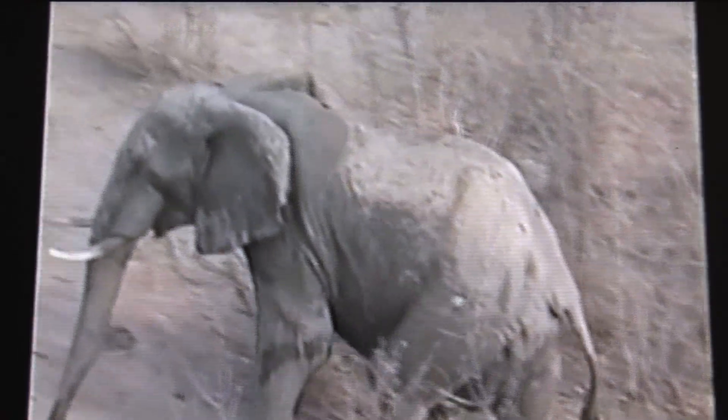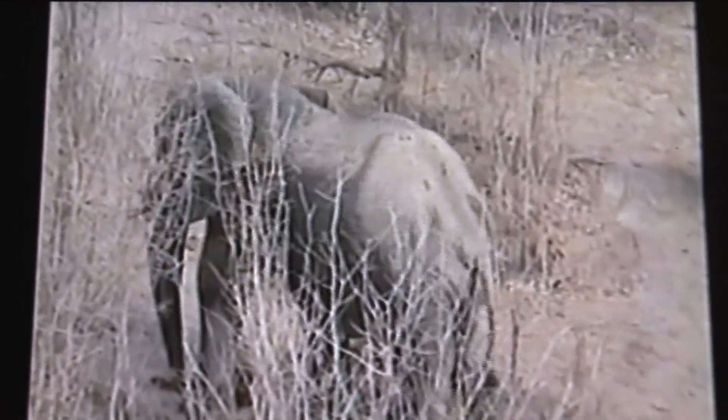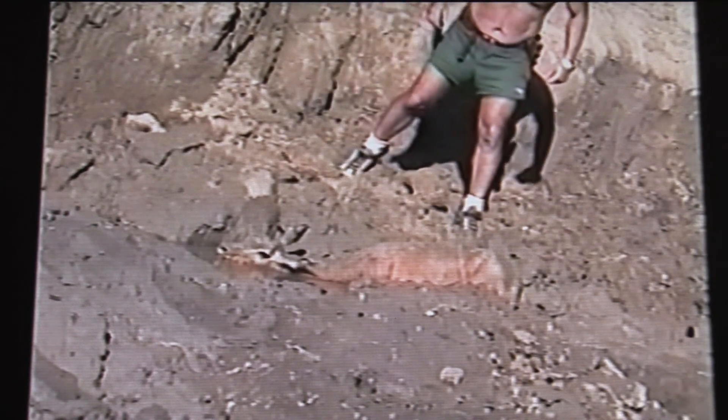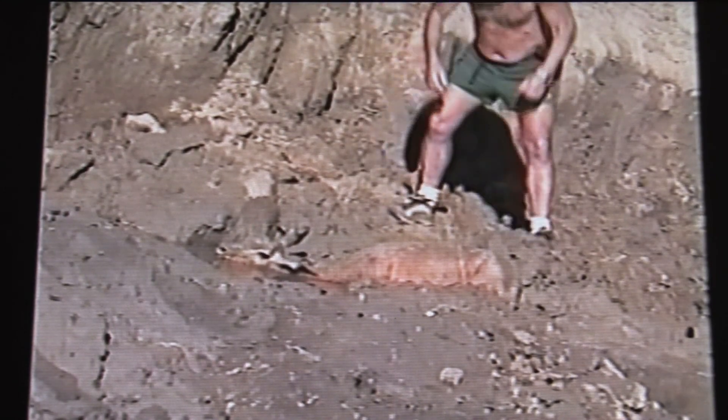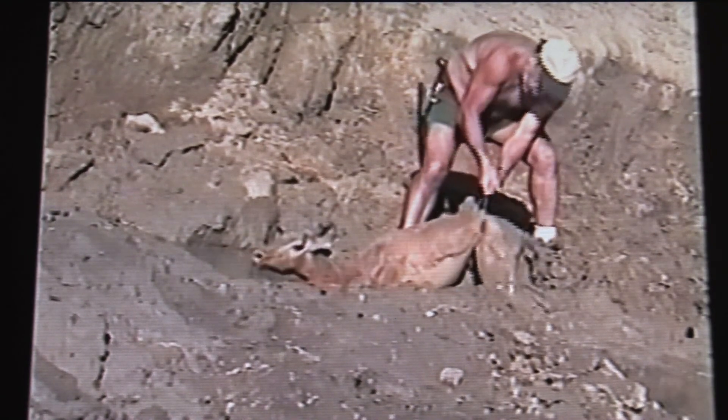While I was waiting for the elephant to move on and safely remove the trap, one female impala got caught, and trying to release herself, she had fallen into the pond and got stuck in mud down to her belly. I put my camera on a stone and tried to help her.